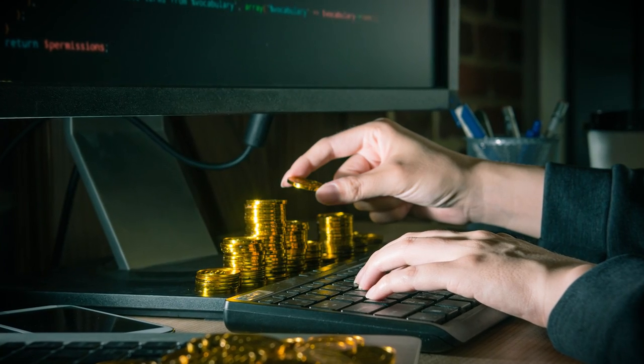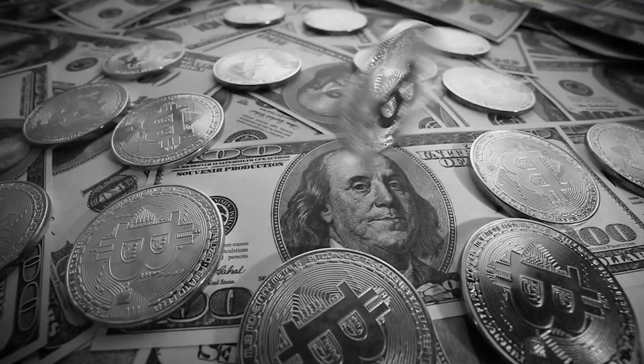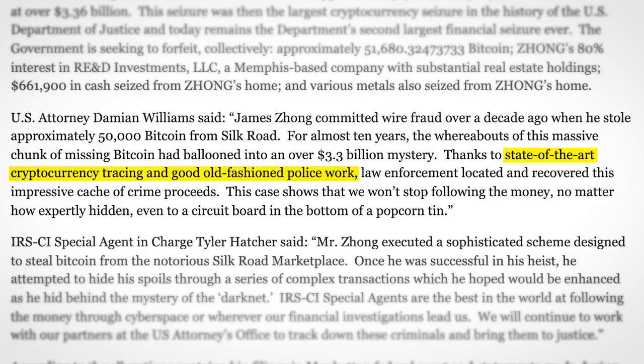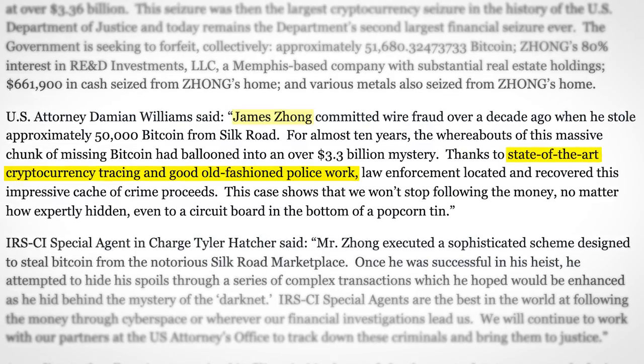But the hacker was never identified, and just a year later the Silk Road was shut down, its owner Ross Ulbricht imprisoned, and the heist remained a mystery. Until now. The DOJ, using what they describe as state of the art cryptocurrency tracing and good old fashioned police work, have identified and arrested the hacker — one James Song.